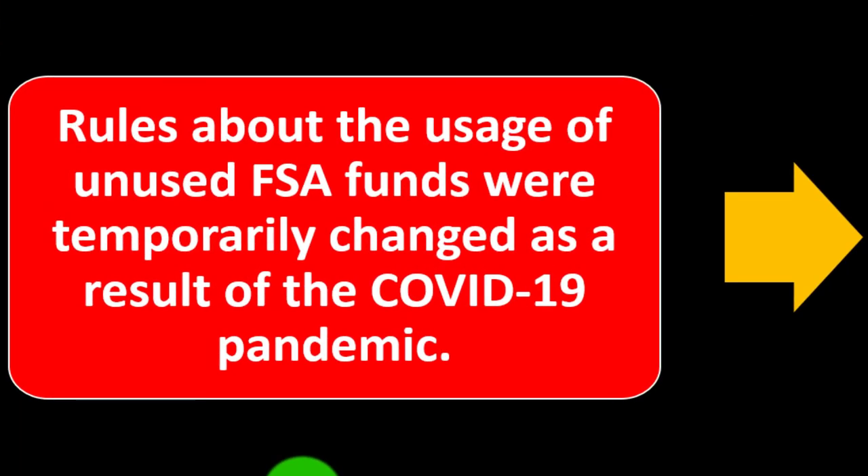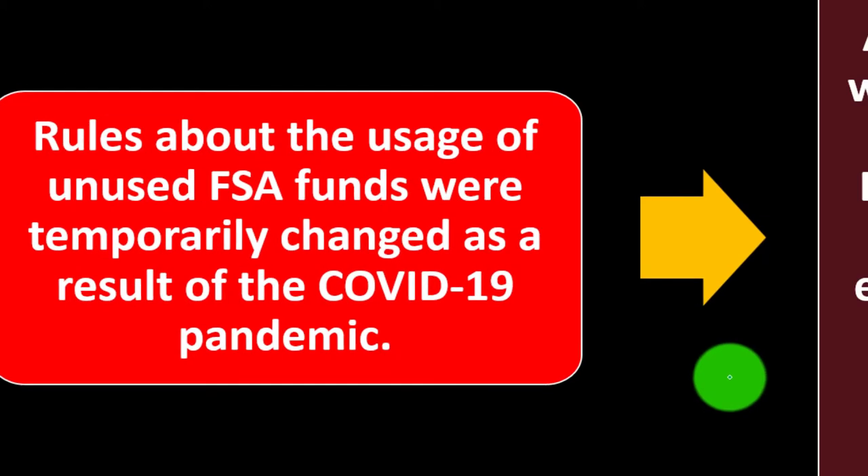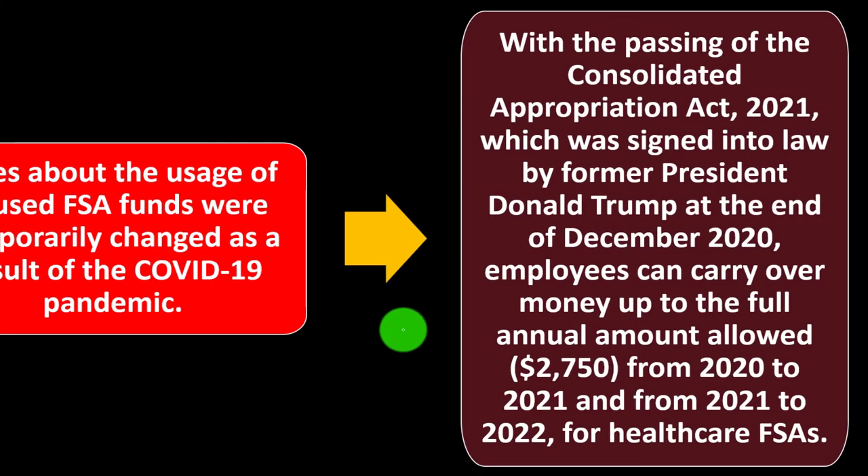Rules about unused FSA funds were temporarily changed due to the COVID-19 pandemic. With the passing of the Consolidated Appropriations Act 2021, signed by former President Donald Trump at the end of December 2020, employers can carry over money up to the full annual amount of $2,750 from 2020 to 2021 and from 2021 to 2022 for health care FSAs.